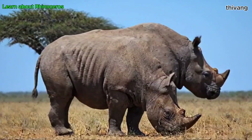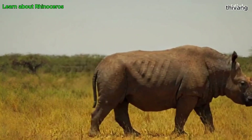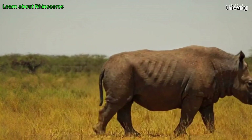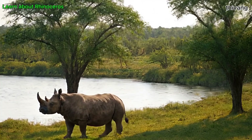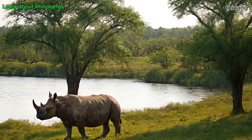The most prominent feature of rhinoceroses is the horn on their nose. Rhinoceros horns are made of keratin, the same substance that makes up human hair and fingernails. Some species, such as the white and black rhinos, have two horns, while the Indian and Javan rhinos have only one horn.